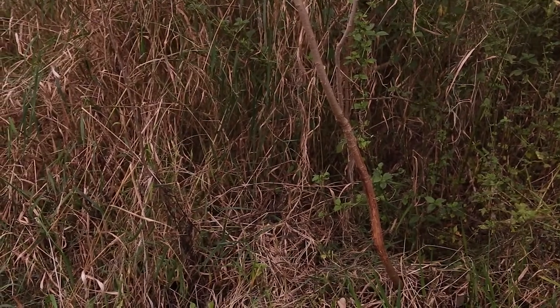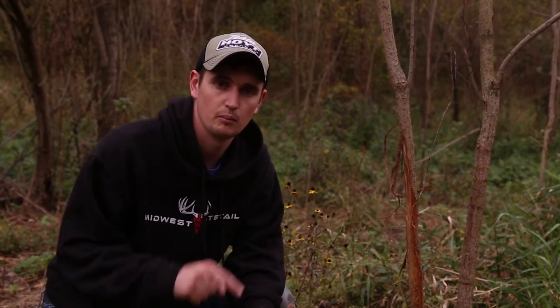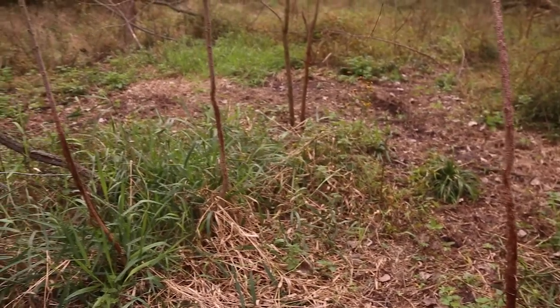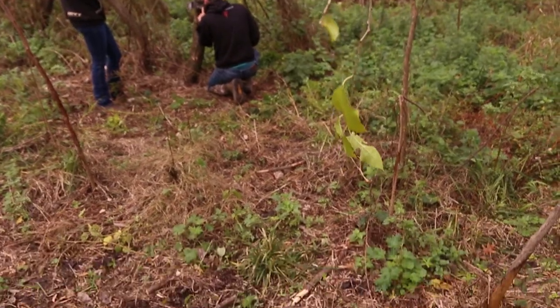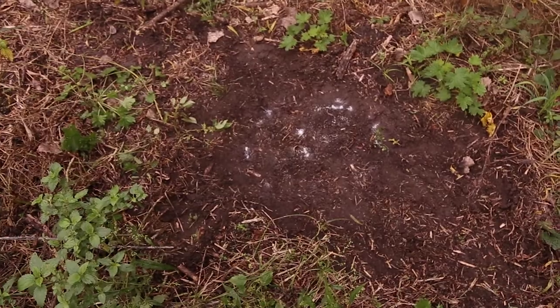We're here at the second spot. We chose this because we can get the boat deep up into a cove, and the public land wraps around into the timber pretty deep. Right as we were walking up the cove we happened upon what looks like a bedding area — there's a bunch of rubs around here and a couple scrapes. We're going to get a camera up on this spot and follow a trail up the ridge to see what we can find.